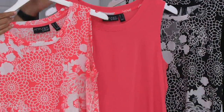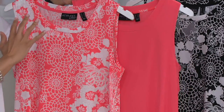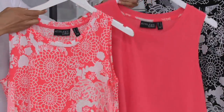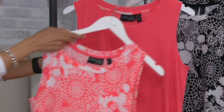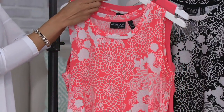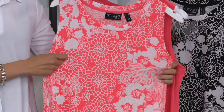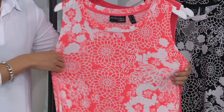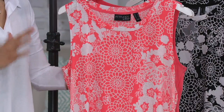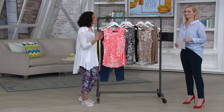My two older daughters swim on a swim team in the summer, and you're out there baking Saturdays and Wednesday nights like clockwork, for hours at a time. I would interchange them pretty often — I have this set in Candy Coral. Sometimes I'd layer them — a little layered look — or I'd wear them by themselves. The beauty of Como jersey is it kept me cool and dry in 100% humidity sitting in the sun at the pool. I didn't get up and look like a hot, wrinkled mess. I didn't look like I had sweat spots everywhere. I was nice and cool and comfortable.